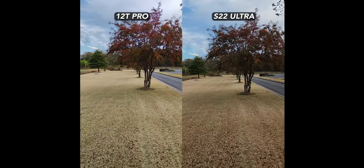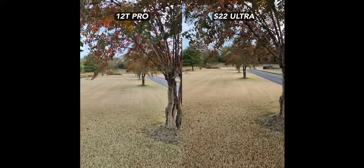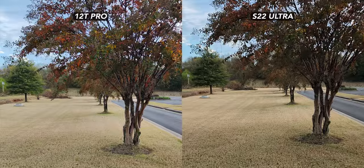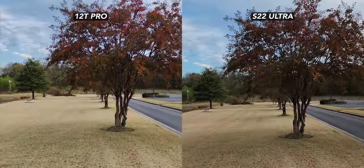This test shows off stabilization, but I think the 12T Pro almost produces better footage — it's brighter, sharper, and a little more colorful. Sadly, there's some focus hunting or OIS issues, and overall the stabilization just needs to be improved generally.